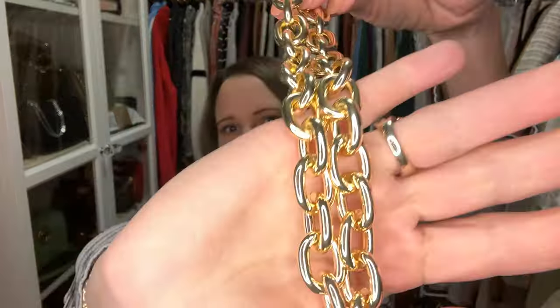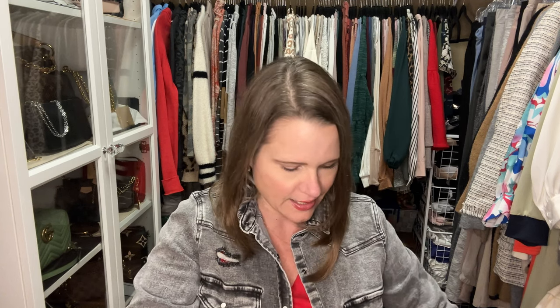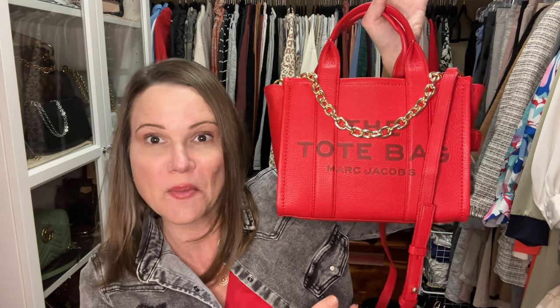Paul from Next Fashion kindly sent me one of his new lightweight oval link chains, and I'm going to bedazzle the bag with it. I think it bling it up just right! I don't know if I'll leave it on for the game, but I love it for day-to-day errands or going out. For me, this bag is more of my Diet Dr Pepper and snack-holding type bag, so I'll show you everything about it.